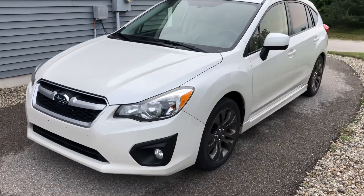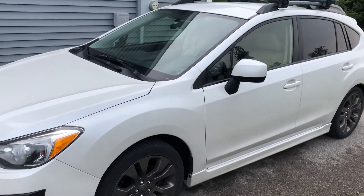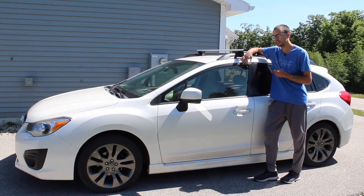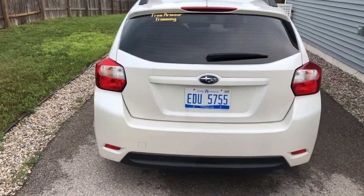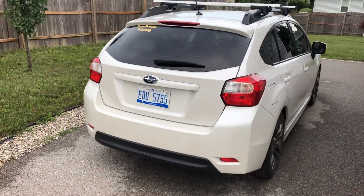I've also done a video about common problems on these cars — it's basically the same as the Crosstrek — and you can find that video linked here. I'm not going to talk too much about common problems. I'm just going to talk about what I think of the car, what I like about it, and what I dislike about it.